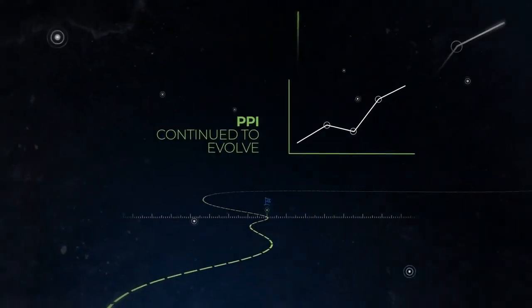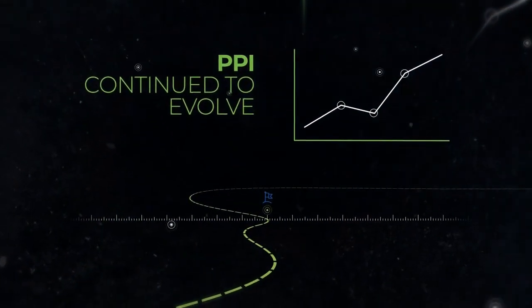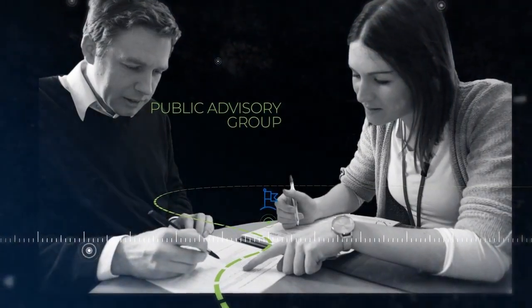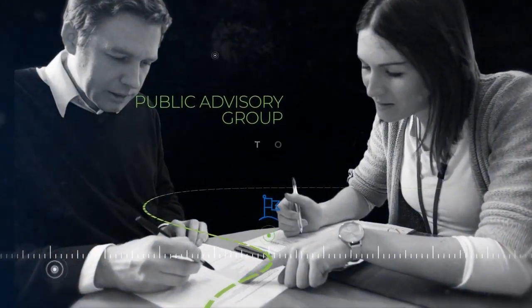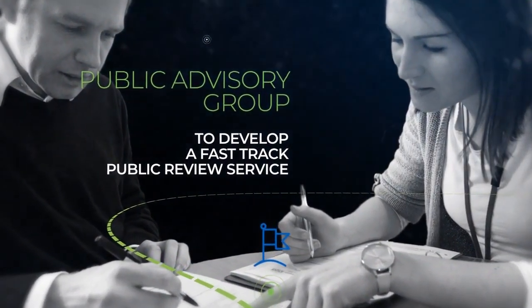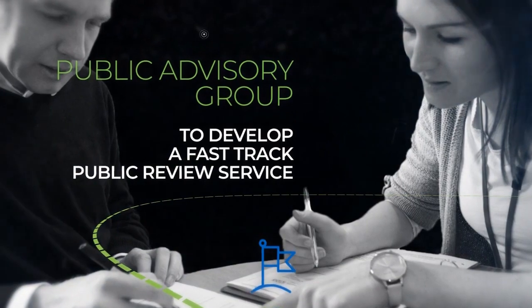Our work on PPI continued to evolve. We launched a public advisory group to gain strategic input on the support that we provide, and developed a fast-track public review service which offered researchers feedback on their plain English summary.